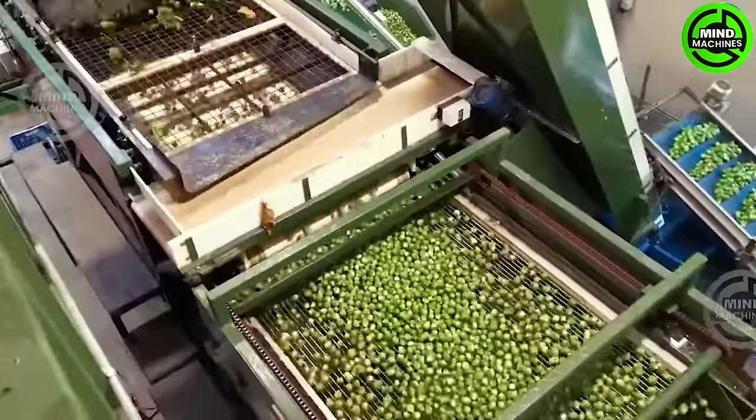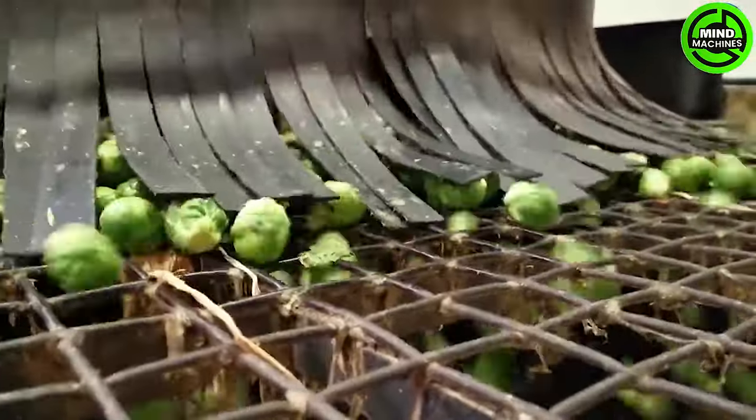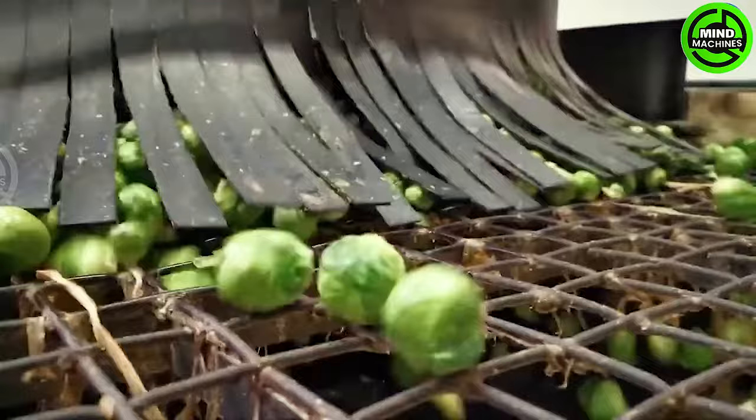This preliminary processing and packaging assembly line represents a compact system, ensuring efficient sorting, processing and packaging, streamlining production with a smaller scale design.